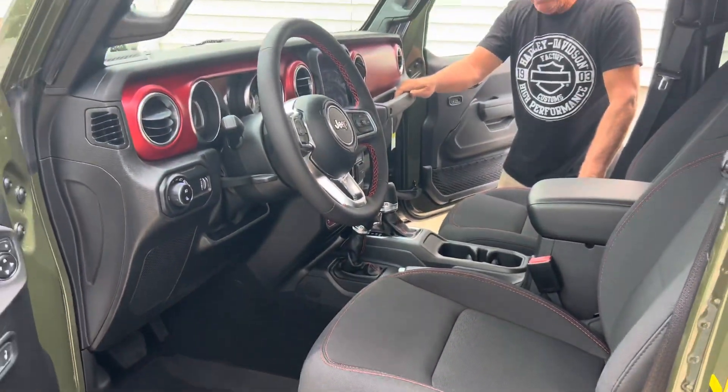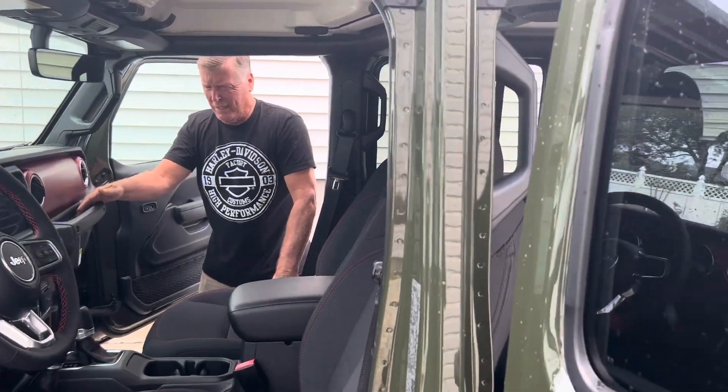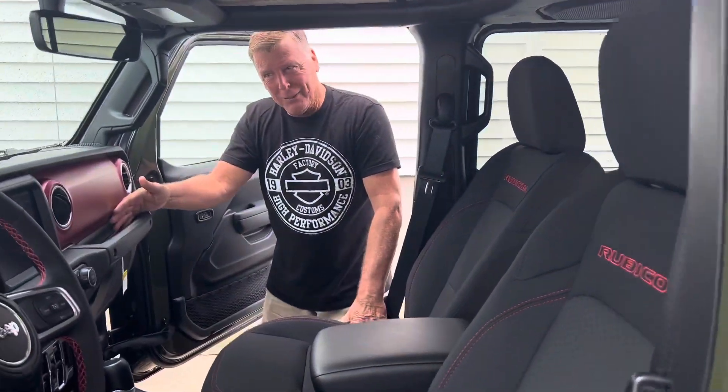How it rides is unbelievable. When I rode in I thought it was going to be very stiff, very hard. I don't know how they did it, but they did something. Well, you just segued into it — take us for a ride. Let's do it.